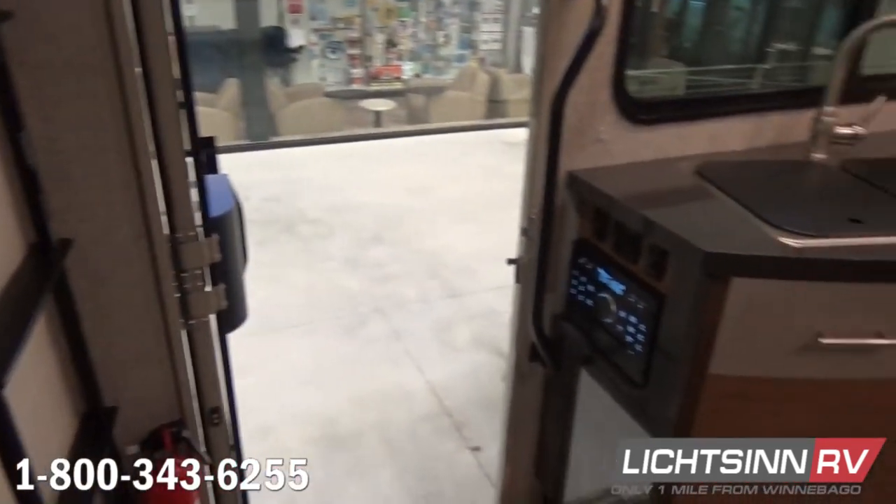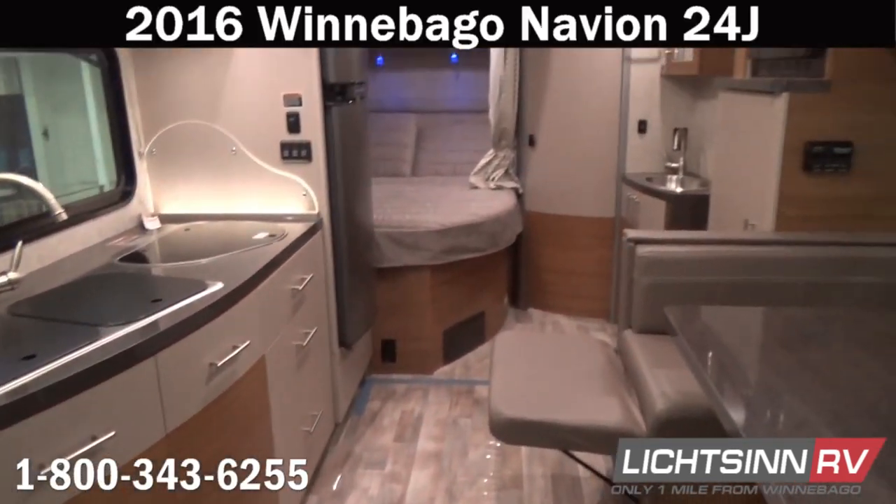Wrapping up, you can see the Remy side window blinds as well as blinds for the front windshield. And as we swivel around, we'll cover one last sweeping shot.